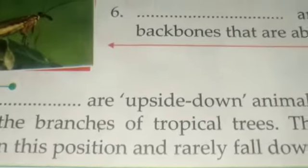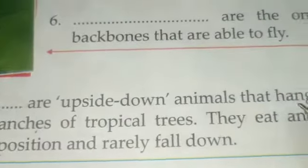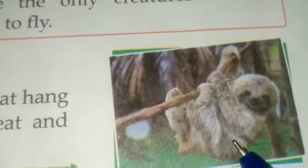Number seven: dash are upside-down animals that hang from the branches of tropical trees. They eat and sleep in this position and rarely fall down. That animal is sloths. Sloths are upside-down animals that hang from the branches of tropical trees. They eat and sleep in this position and rarely fall down.